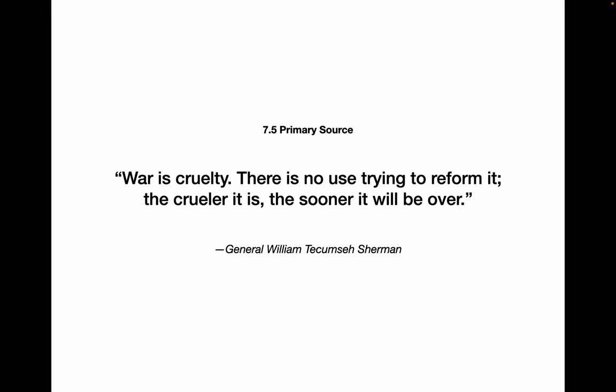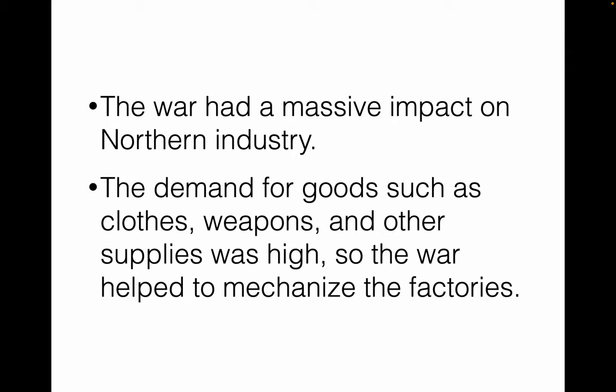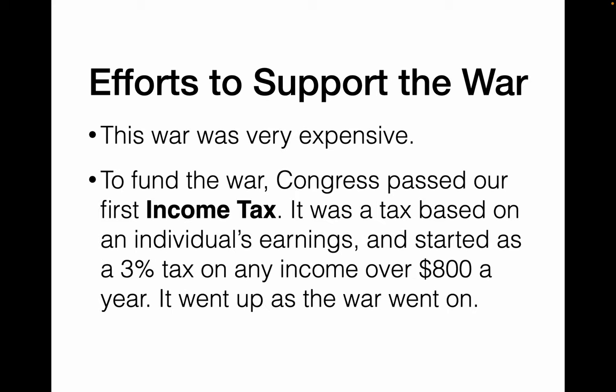Let's look at everyday life during the war. William Tecumseh Sherman once said, 'War is cruelty. There is no use trying to reform it. The crueler it is, the sooner it will be over.' This became known as total war. In the North, the war had a big impact on industry — it was good for industry. Demand for clothes, weapons, and other supplies was very high, which helped to mechanize the factories. However, it was also very expensive, so we passed our first income tax — a 3% income tax on any income over $800 a year, continuing to go up as the war went on.